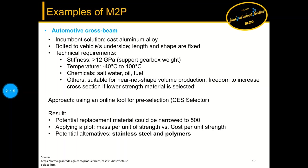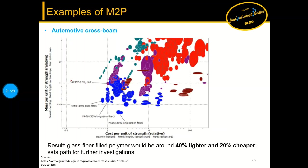The next example is an automotive cross beam. This example shows how you can use online tools for pre-selection — in this case the CES Selector was applied to the given requirements. As a result, a glass fiber filled polymer would be around 40 percent lighter and 20 percent cheaper, setting the path for further investigation and prototyping.